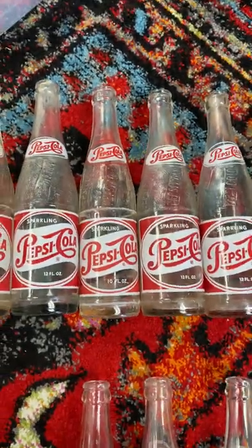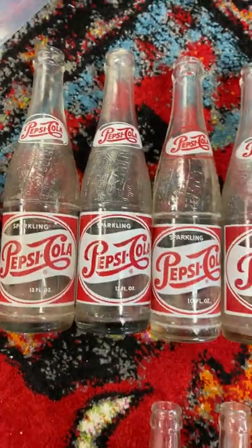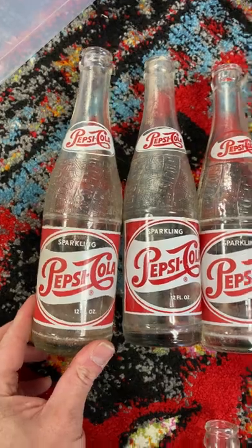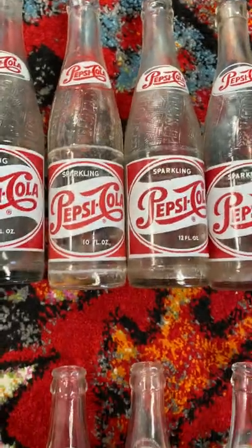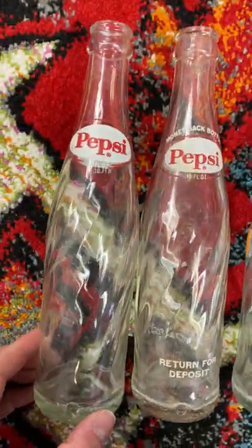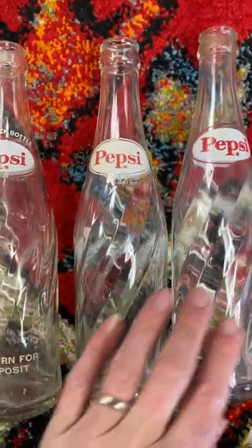We are in Pepsi country out here in North Carolina, and that's never been more true than today. You never know what you're gonna find at a Goodwill — $2 a piece, people. These are vintage Pepsi Cola bottles. I got one, two, three, four, five, six of this particular variant — 12 ounces — and then down here I got some even different ones, also a 12 ounce, a different one, and some 10 ounce ones.